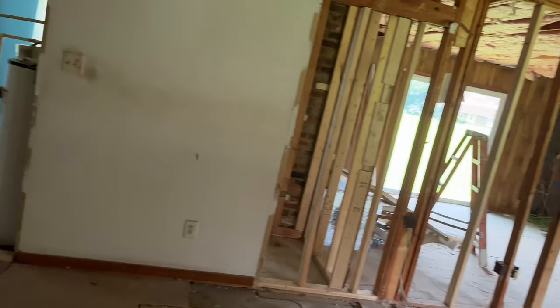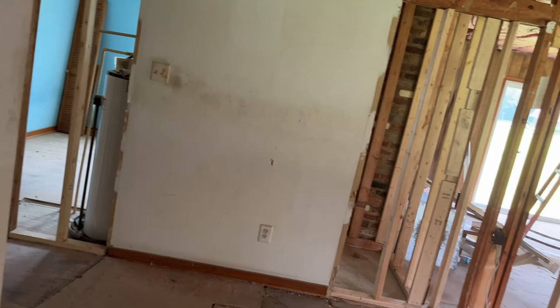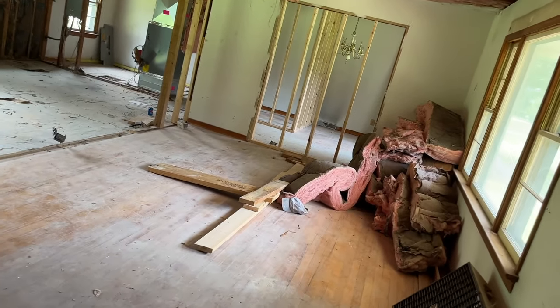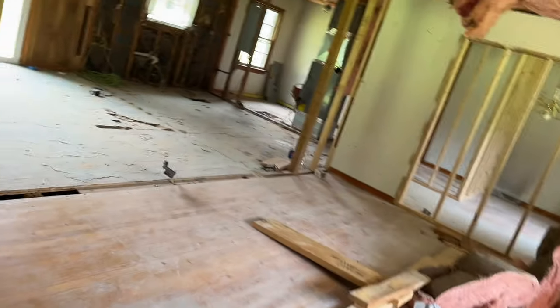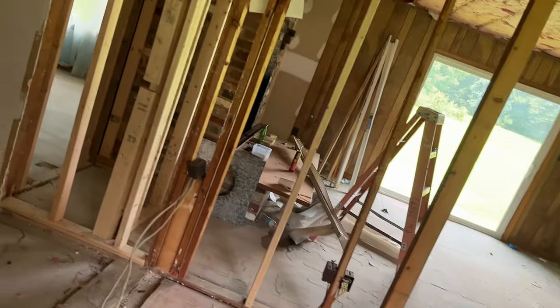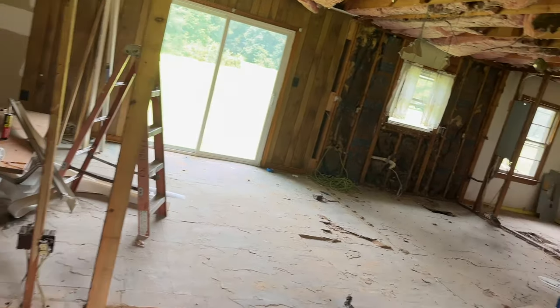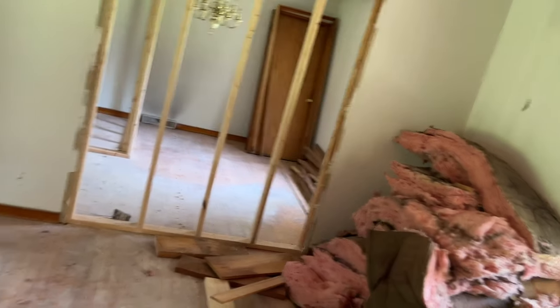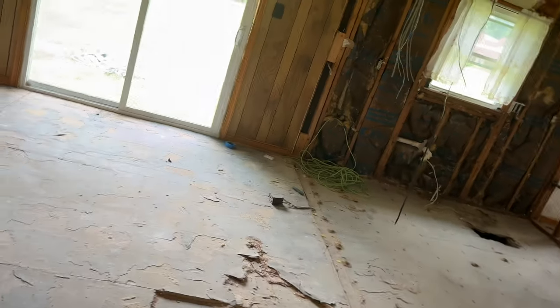After a struggle with the front door, here we are. So this is the front entry going into what will be an open living room and dining room. You used to be able to come in from over here, but we're going to close that up and this will be one open space here.